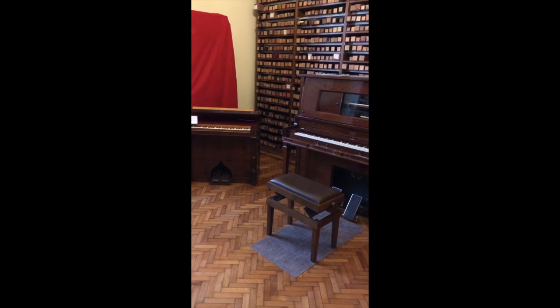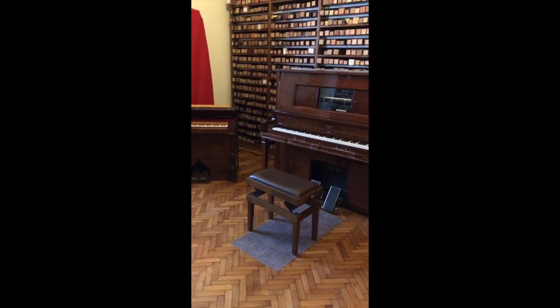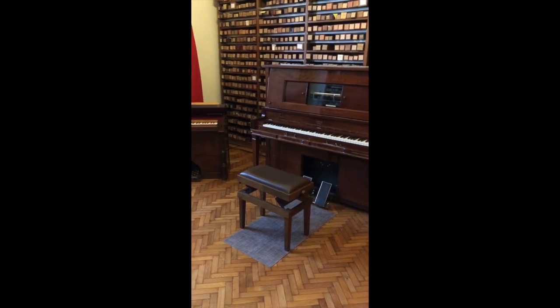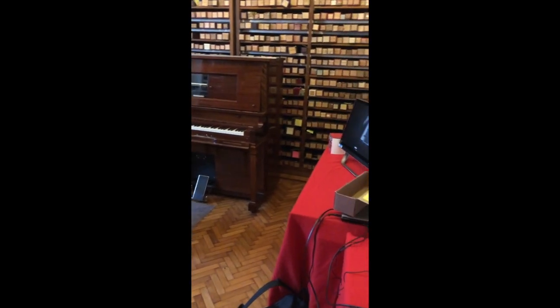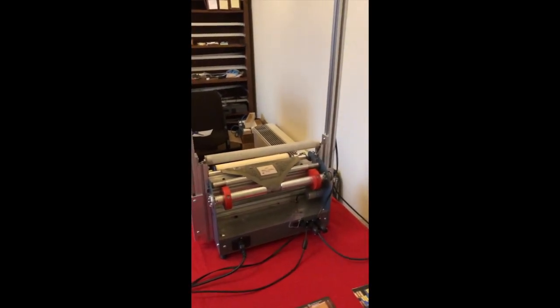Here I am at the University of Pavia in Cremona for the International Harmonium Festival, and I found that they also have a piano roll collection. Here is what they have here.